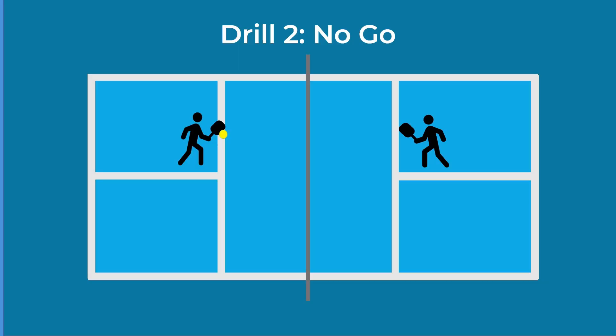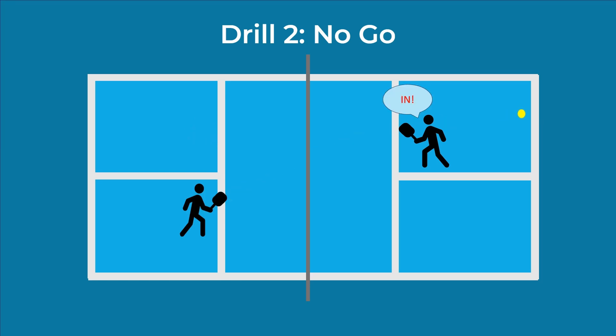Drill number two is what I call the no-go test. Standing at the kitchen line, your practice partner hits a mix of balls at you and you let all of them go — whether you think they're in or out. But before they pass you, audibly say 'in' or 'out.' You're learning to detect which balls are going out based on height relative to your body, angles, trajectory, spin, and depth — developing a physical feel for what balls are in or out.